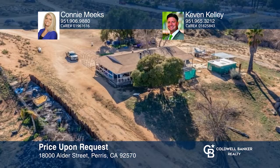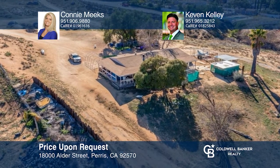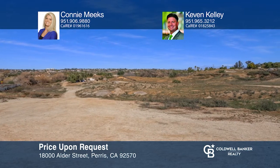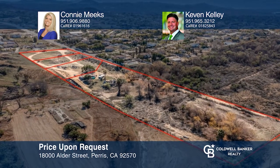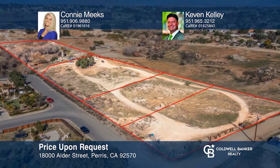Beautiful development opportunity in unincorporated Riverside County. This location showcases views of the mountains and a seasonal creek with mature trees. Once the subdivision is complete, there will be four separate APNs with one nearly five-acre parcel and three approximately one-acre parcels ready to be developed. Contact Connie Meeks and Kevin Kelly today to learn more.